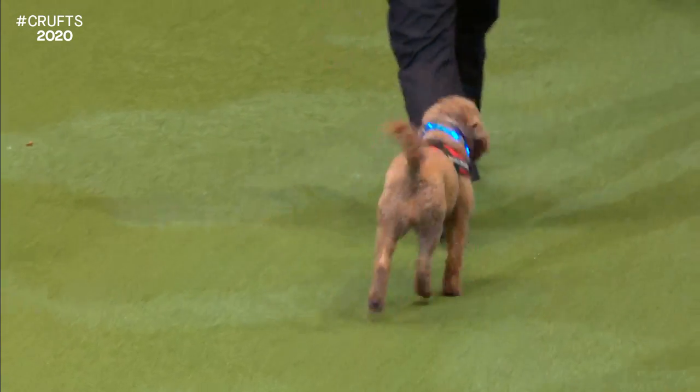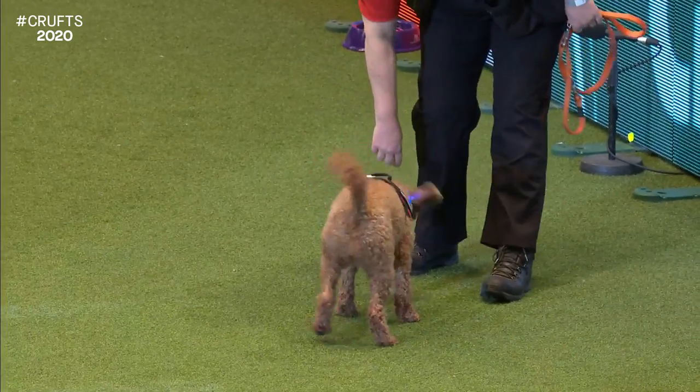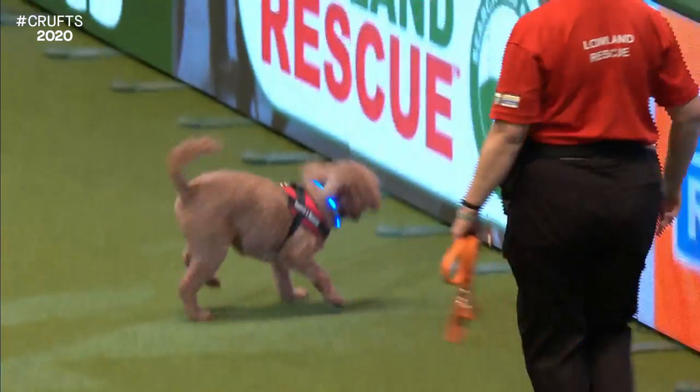We've got lots of different sizes and breeds of dogs - any dog really can do it. It's great fun for them. And we're going to give you a little bit of a demo today of how we train the dogs for the work that you're going to see them do.